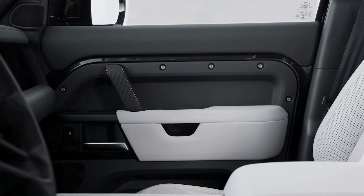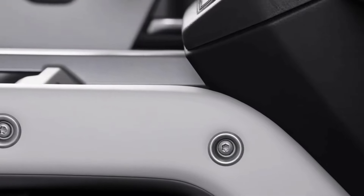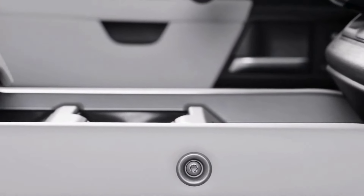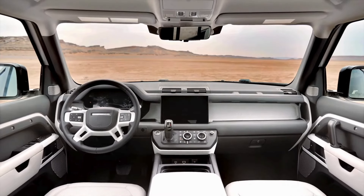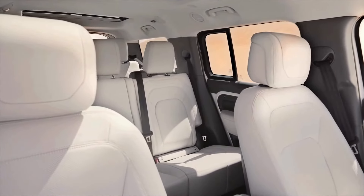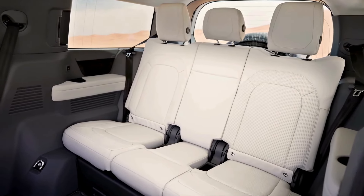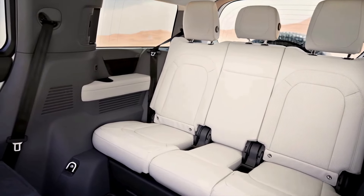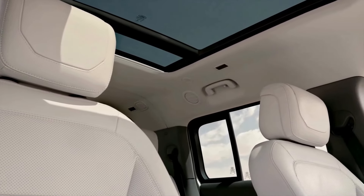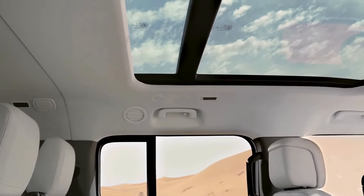To further enhance the interior experience, the Defender 130 offers a wide range of optional features including heated and ventilated seats, a panoramic sunroof, wireless charging, heads-up display and a premium surround sound system. The interior is not only comfortable and stylish but also practical, offering ample cargo space with a large trunk and folding rear seats, along with a variety of storage options including a center console, door pockets and glove compartments.